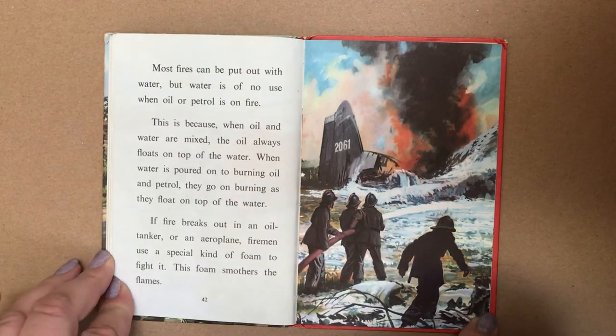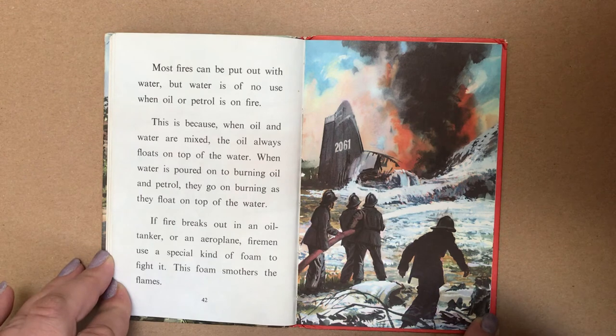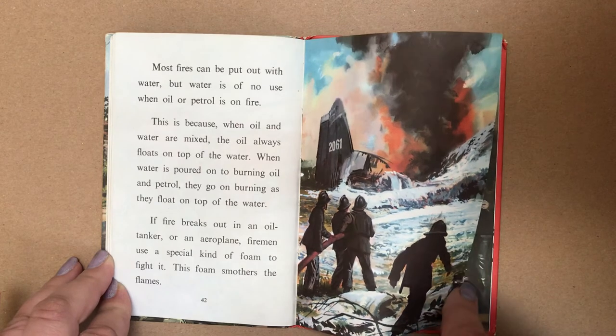Most fires can be put out with water. But water is of no use when oil or petrol is on fire. This is because when oil and water are mixed, the oil always floats on top of the water. When water is poured onto burning oil and petrol, they go on burning as they float on top of the water. If a fire breaks out in an oil tanker or an aeroplane, firemen use a special kind of foam to fight it. This foam smothers the flames.